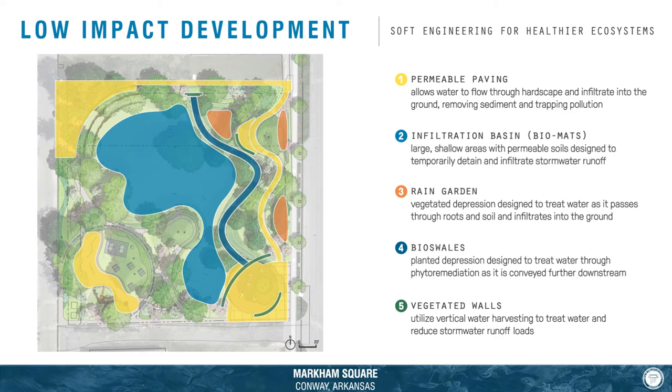What if stormwater infrastructure could enhance urban ecosystems and provide beautiful civic spaces for recreation and play? At Markham Square Park, these low-impact development techniques were used as the foundational design approach in order to mitigate flooding while providing an opportunity for living systems to treat and clean stormwater runoff.